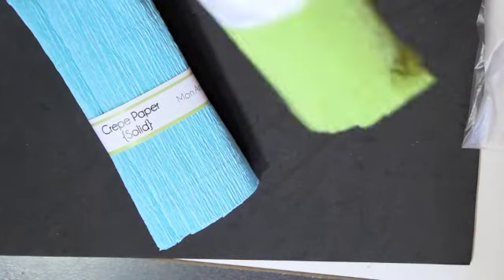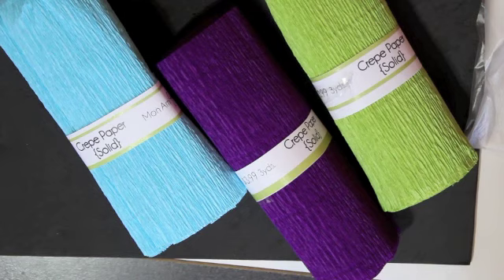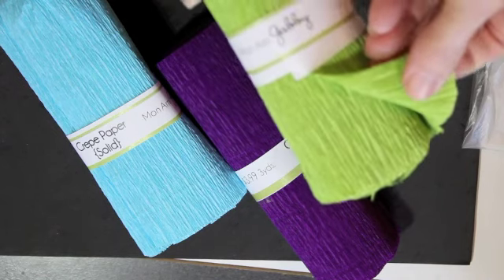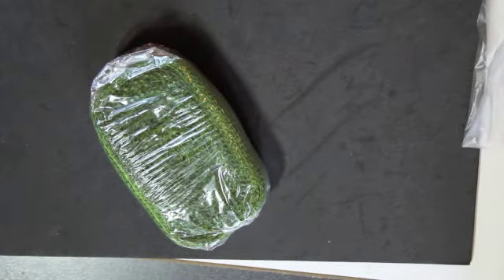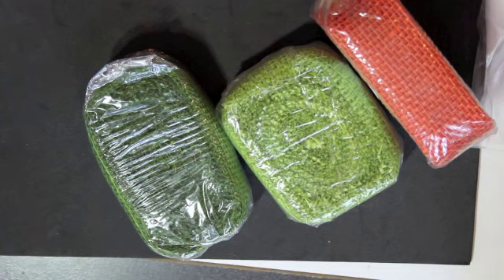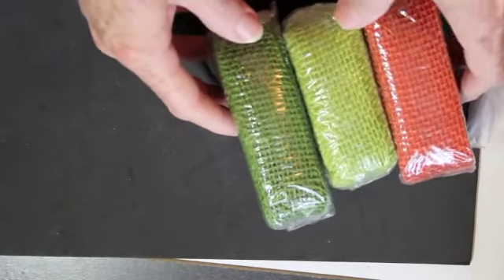I got several of these — it's kind of a crepe paper material that was interesting, in several colors. There are three I got, and it looks like it's about six inches wide — just thick crepe paper, so I'll play around with that. That booth also had some burlap ribbon in several different colors, so I had to get several. I bought three, so there must have been a special — I got the fall colors in those.